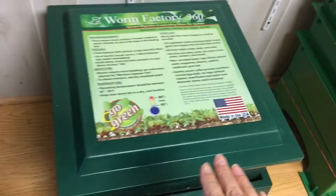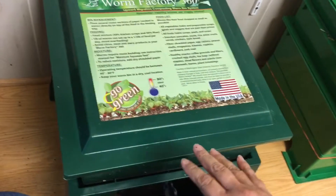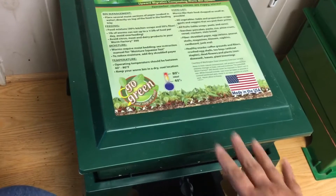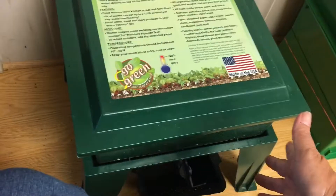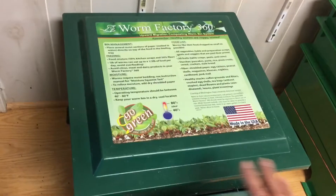All right, let's go release them. This is a Worm Factory 360. You do not have to have one of these things to breed worms — you just don't. I just like the way they look; they're attractive.